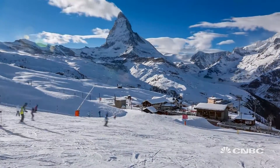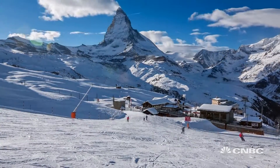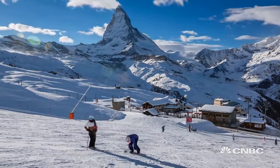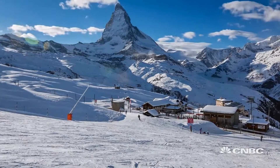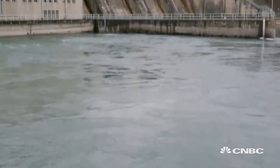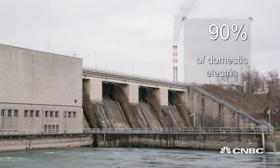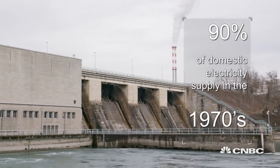Switzerland is well known as a great holiday destination for its skiing and climbing, but its unique topology and high rainfall also means it has a sustainable and reliable source of power: water. Hydropower was once the lifeblood of the country, providing almost 90% of domestic electricity supply in the 1970s.